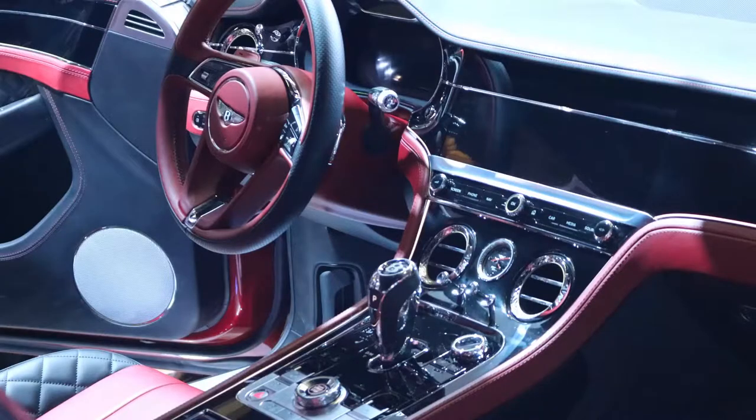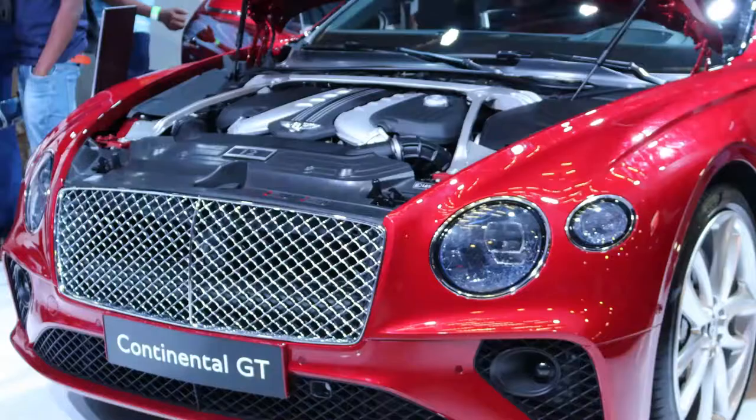Speaking about the gearbox — it's an 8-speed automatic gearbox, one of the best you can find in the market. It can be driven either manually using the paddle shifts, or you can use the auto function. It is an amazing gearbox that matches very well the W12 engine that the car is equipped with.